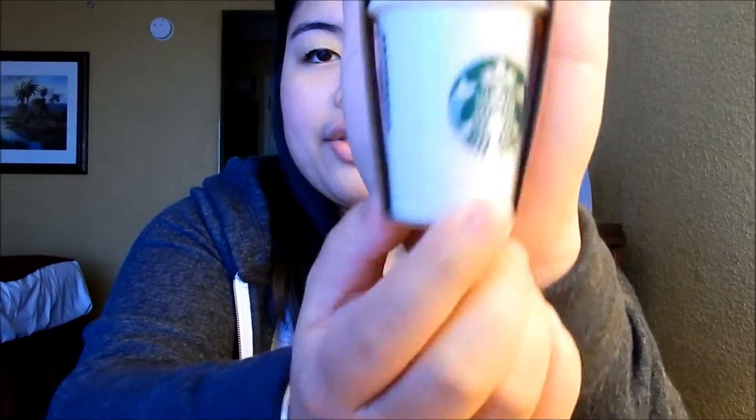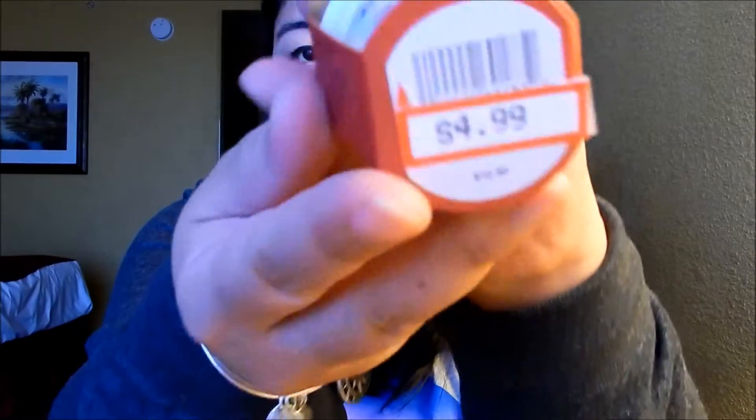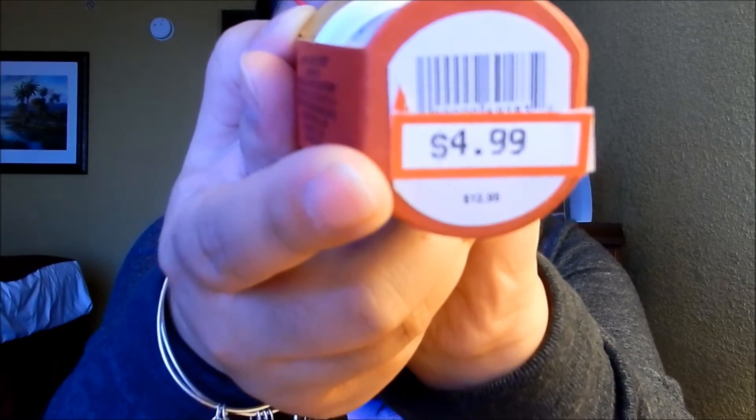Along with that, if you guys are familiar with those Starbucks cups, they also have the ceramic mug as a little ornament as well — super cute. Once again, same price: originally $12.95 and on sale for $4.99 at the Disney Character Warehouse. As for today, I really lucked out and found some really cute things.